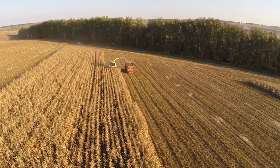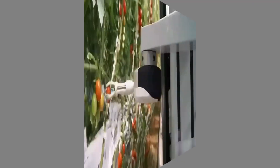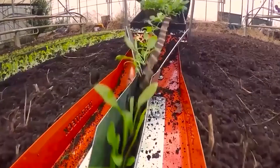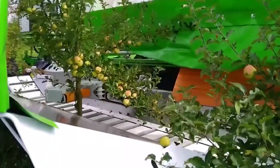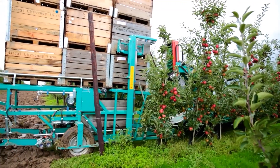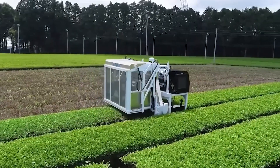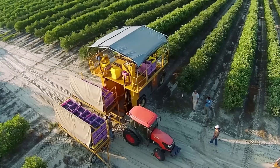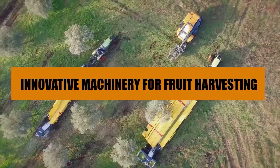The world of agriculture is constantly evolving, and one of the most exciting areas of growth is the development of innovative machinery for fruit harvesting. TreeTech is at the forefront of this movement, creating cutting-edge technology that is revolutionizing the way farmers and orchardists harvest their crops. From apple-picking robots to automated pruning machines, TreeTech's technology is designed to increase efficiency, reduce costs, and minimize waste. In this video, we will tell you some of the innovative machinery for fruit harvesting.